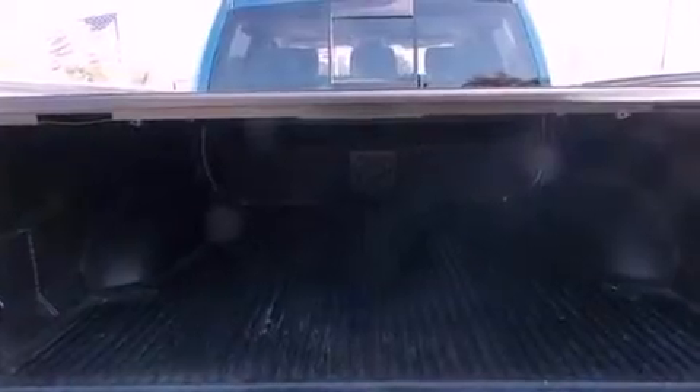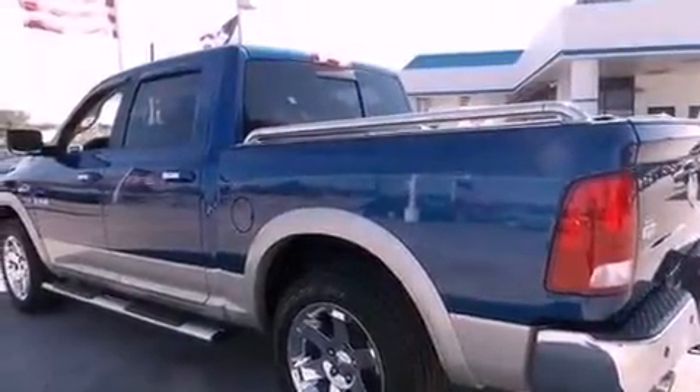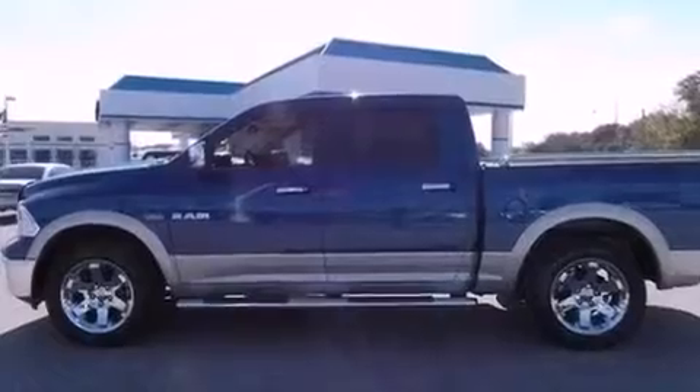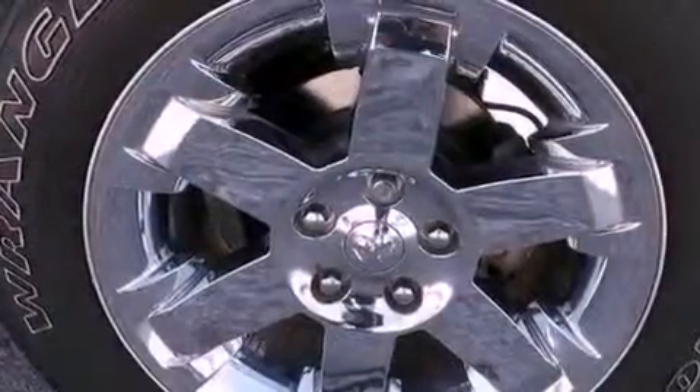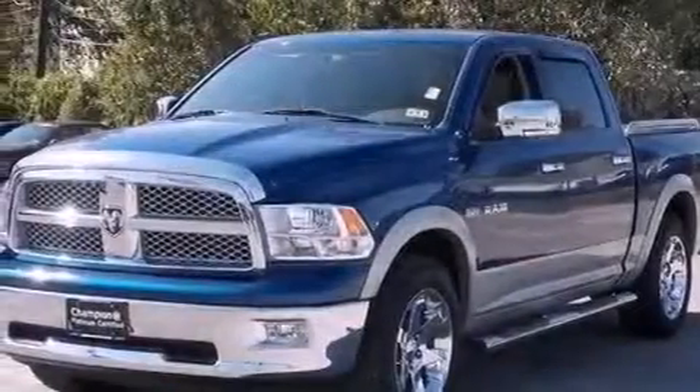Chrome wheels, traction control and stability control systems, cruise control, leather seats, a passenger side vanity mirror, a Sentry key theft deterrent system, front and rear floor mats, an anti-lock braking system, and memory settings for the seat's positions so you can recall your favorite alignment with the push of one button.